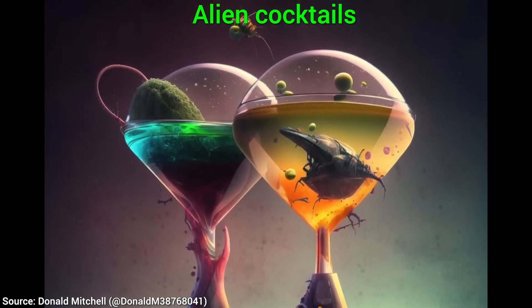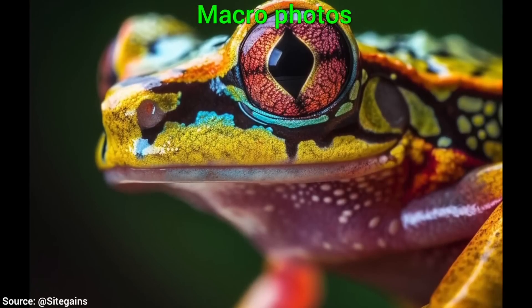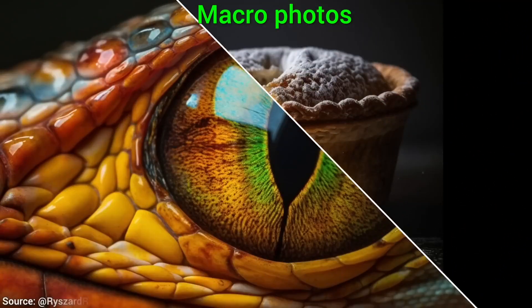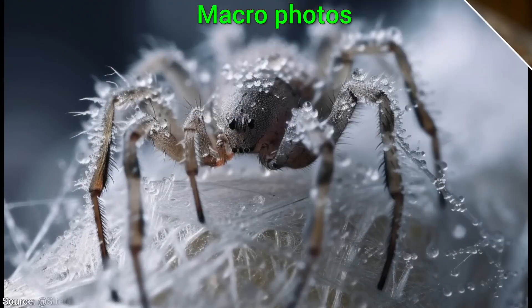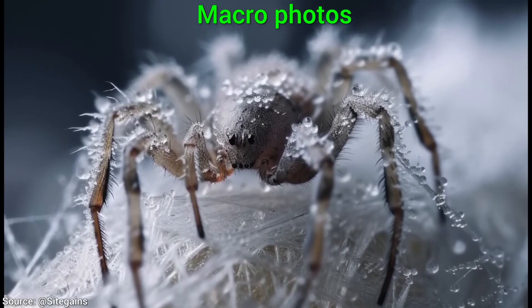I cannot resist — my favorite, perhaps everyone's favorite: macro photos, close-up photography of typically small subjects. I have found this apple pie and this dragon eye not only the best AI-made macro images I've ever seen, but these are so good they might even rival a journeyman photographer's images.